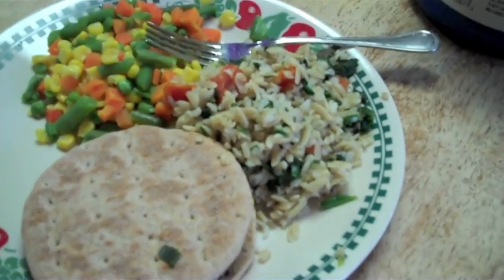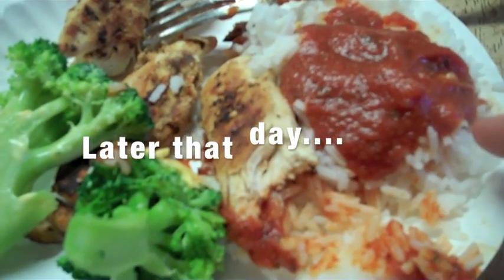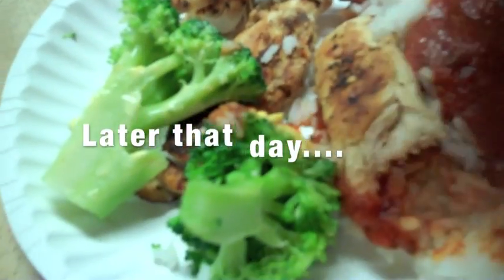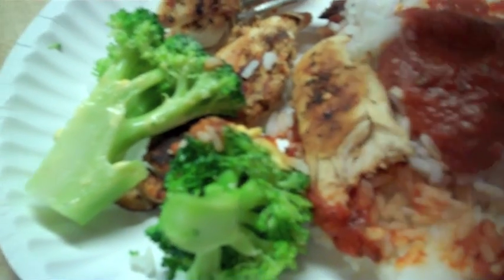And that's basically just it right there. Got a cup of white rice, got a couple pieces of chicken breasts, got my greens. I've already eaten some of this, so that's why there's not very much here.